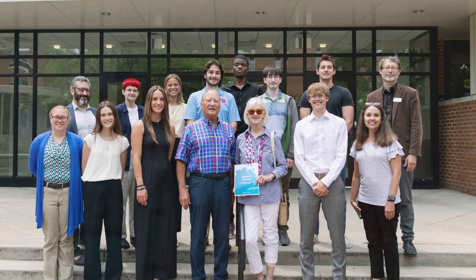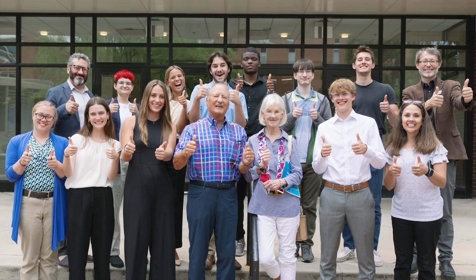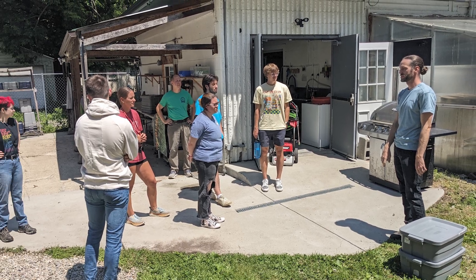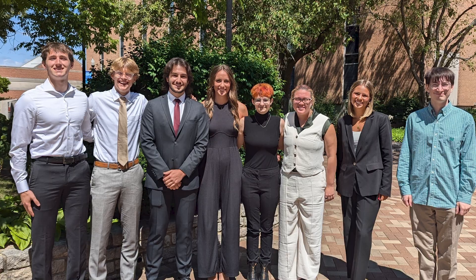My research this summer is supported by the Barry Summer Thesis Institute. They've provided research funding, a place to stay, and some professional development workshops that have really helped me throughout the summer.